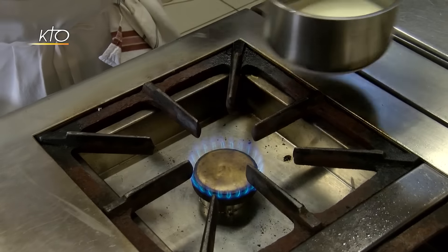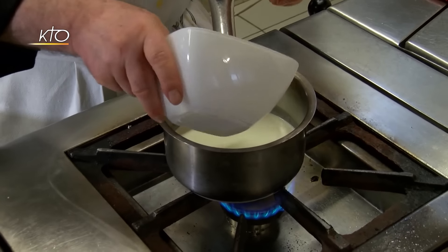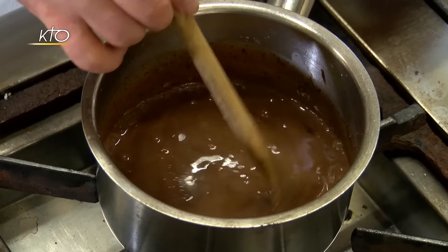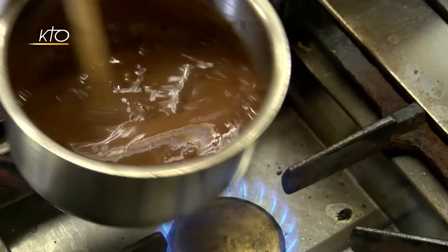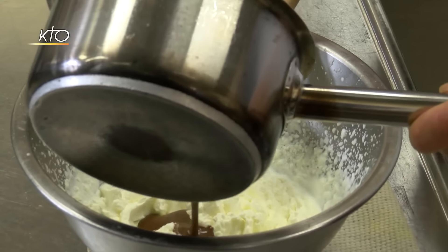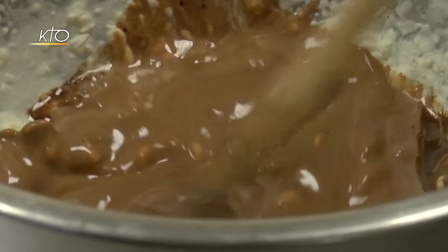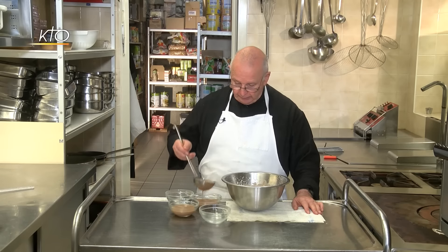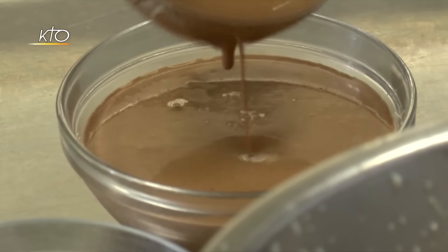Une fois la chantilly bien ferme, Frère Joachin la met au frais. Ensuite, il fait fondre le chocolat dans la crème à feu doux en remuant, car il ne faut surtout pas qu'il brûle. Quand il a bien fondu, il l'incorpore peu à peu à la chantilly en veillant bien à ce qu'il ne reste aucun grumeau. Enfin, il verse le mélange dans des coupelles et les met au frigo pendant deux ou trois heures avant de s'attaquer à la décoration.